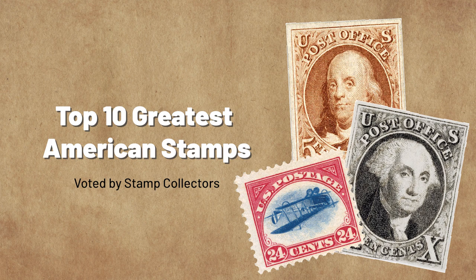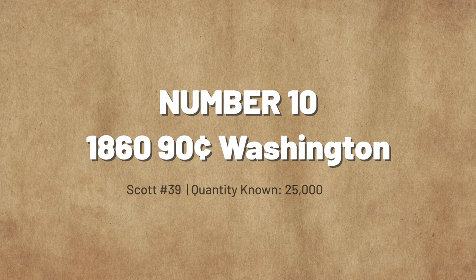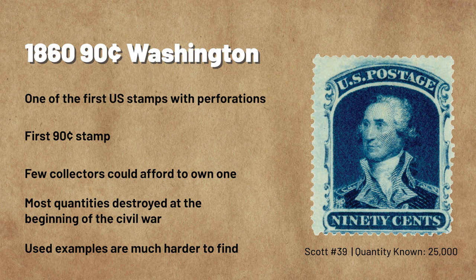These are the top 10 stamps in order, as voted by collectors. Coming in at number 10: The 1860 90-Cent Washington Issue. The 1857–1861 stamps were the first U.S. issues with perforations.